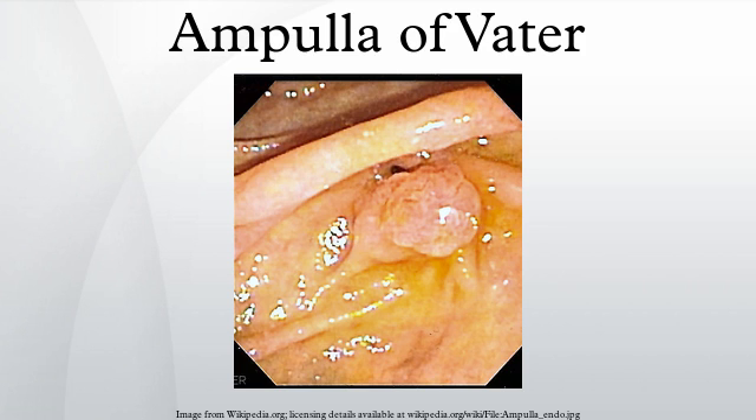The pancreatic duct delivers substances such as bicarbonate and digestive enzymes to the duodenum. The bile from the gallbladder contains salts which emulsify large fat droplets into much smaller units.